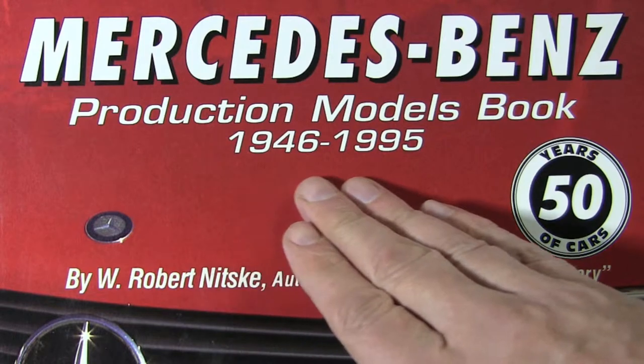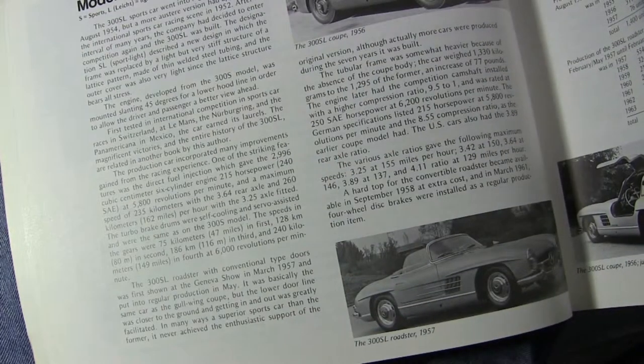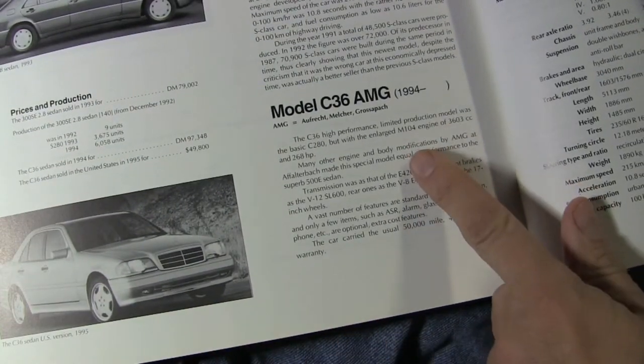One drawback is that it only covers production models and only up until 1995. Production models means only street cars, no racing cars, few of the collectibles, and very little coverage of the AMG specials like this C36.